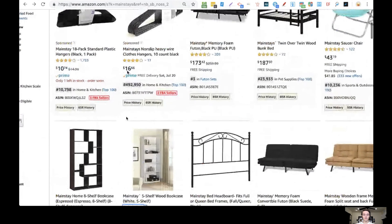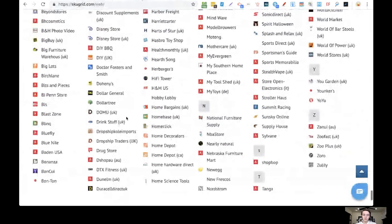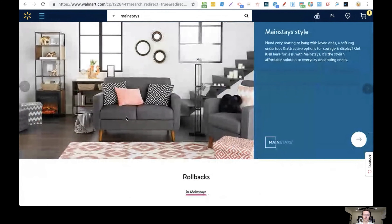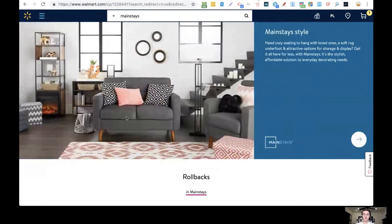Once you order the item from Walmart or any of these retailers, they ship it directly to your customer. If the customer wants to return it, all you have to do is contact Walmart — they'll give you a prepaid return label, which you give to your customer, and they ship it directly back to Walmart. You never have to handle the items. I like to keep things simple, and for me this is the simplest way to start an online business drop shipping onto Amazon.